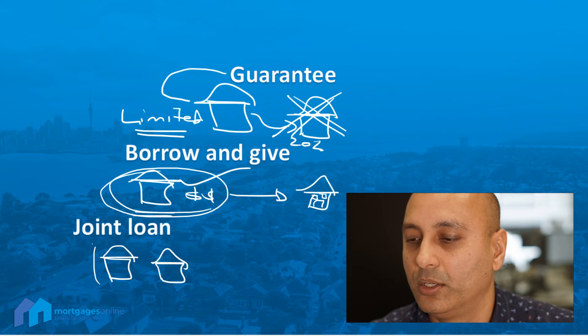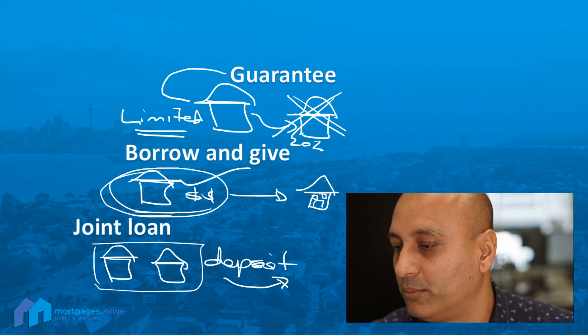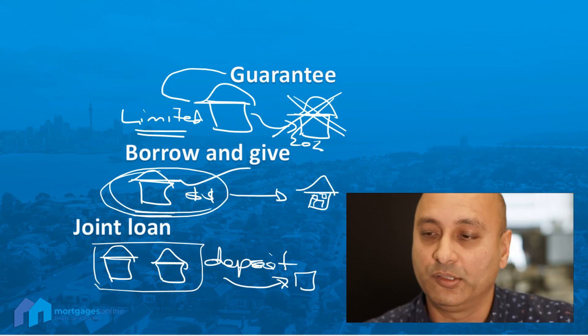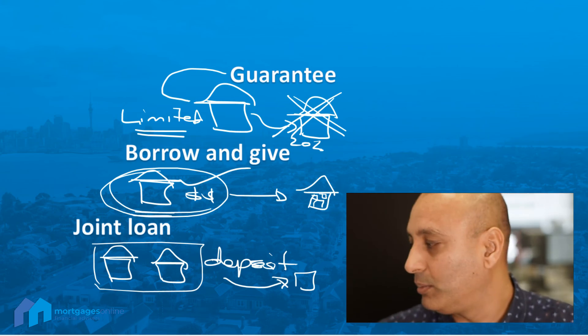A joint loan is where the child, or the child and spouse, do a joint loan for the deposit amount with the parents, and then use that as a deposit with a separate lender under just the children's name. That has its own advantages. Some of this might or might not be acceptable by all banks.